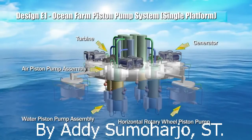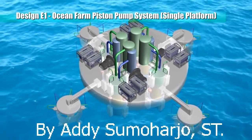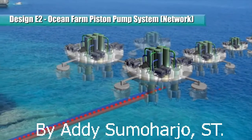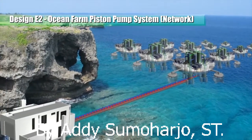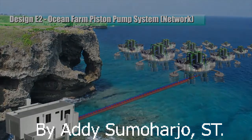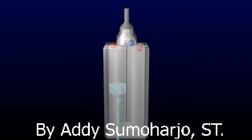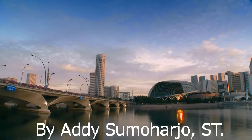A plurality of one or more of the above piston pump configurations can be connected in a network. An ocean farm system comprises a number of network combinations of the above devices — whether the same, mixed, or different configurations — being linked mechanically or electrically. This concept design is simple and unsophisticated, thus allowing us to harness huge, unlimited renewable energy from our surroundings.